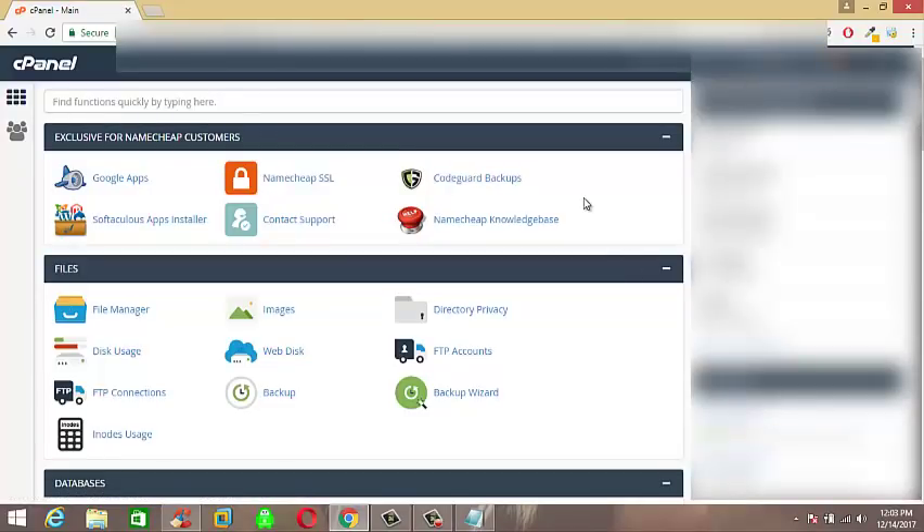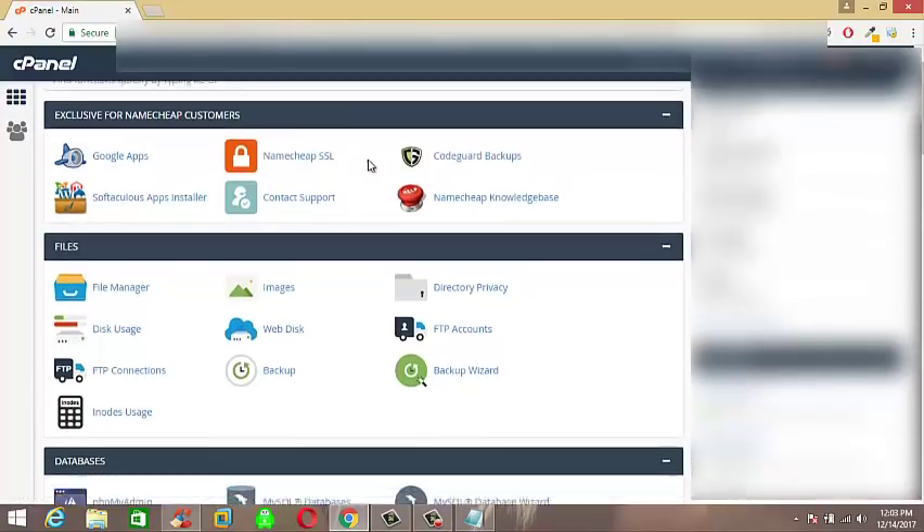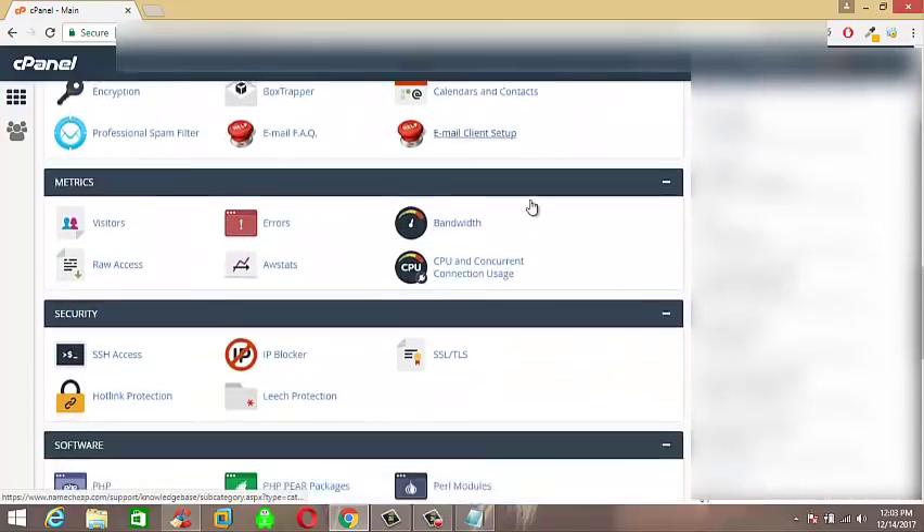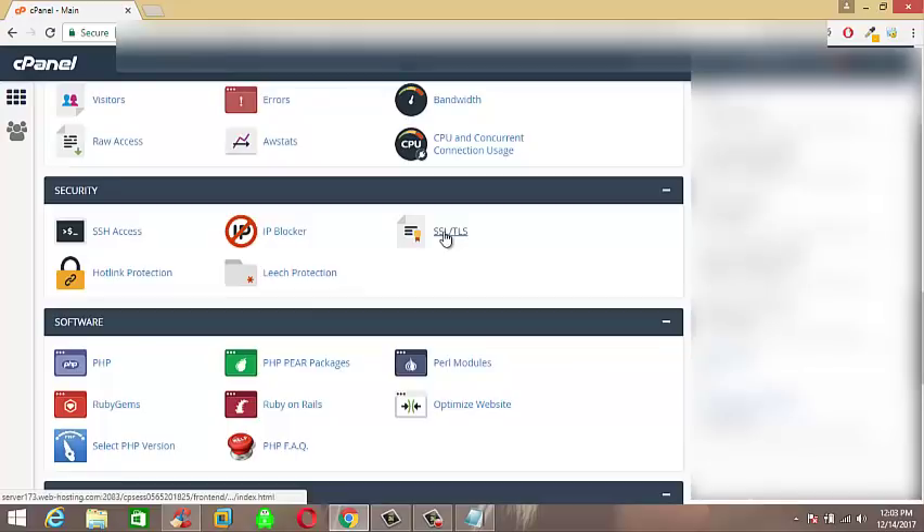Okay, let's go to cPanel and search for SSL/TLS. Yup, I got it here.